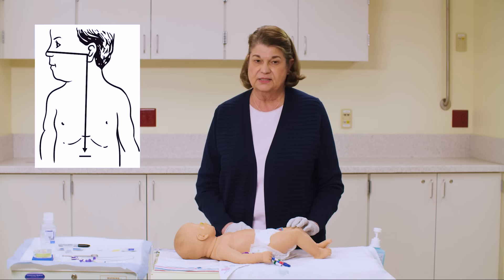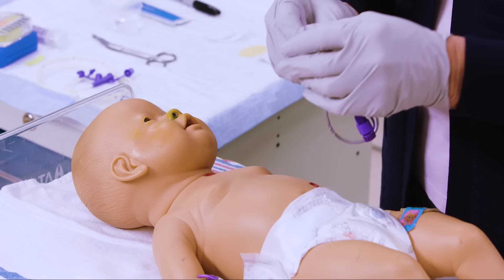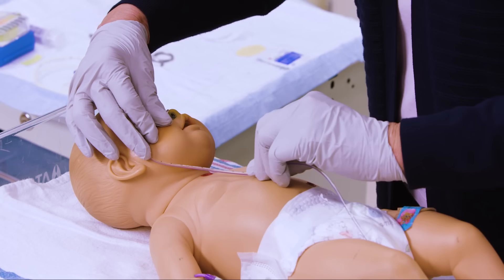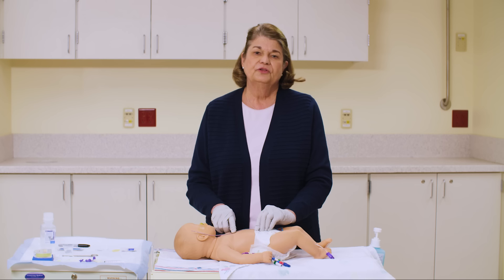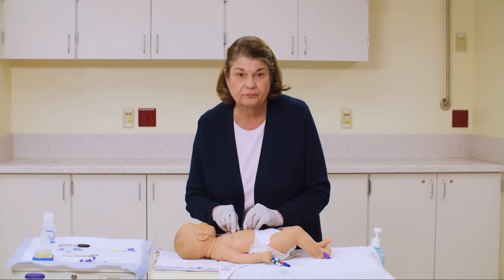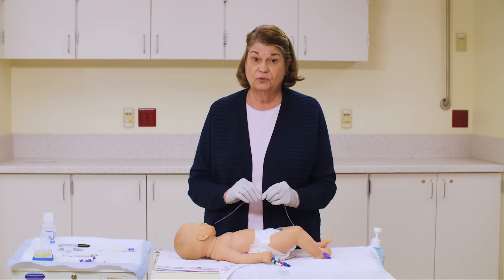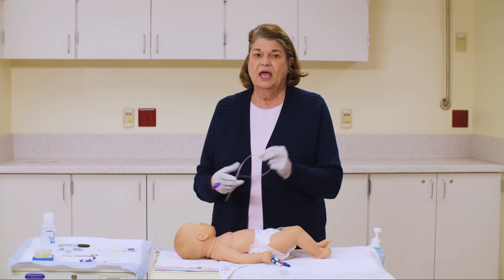It is important to make sure that the tube is in the proper place in the stomach. To do that, measure how much tube will be placed inside the child by placing the tip of the tube at the nose, then to the bottom of the ear. Locate the bottom of the xiphoid process and the umbilicus — the tube should be laid out to a spot halfway between the xiphoid and the umbilicus. Mark the tube at that point with a marker, or make a mental note of the centimeter number on the tube.